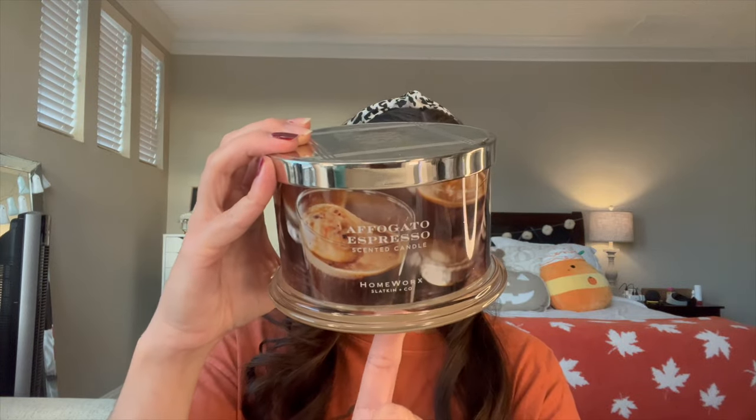Let's start with empties - candles first. The first one is Homeworks Affogato Espresso. I loved this coffee scent from Homeworks. It burned super well - a super simple coffee scent, much less espresso than Paris Cafe from Bath and Body Works, much more coffee-like. The notes are hot espresso, vanilla bean gelato, almond milk, and warm spices. I didn't really get any ice cream note, just a little vanilla - like a simple coffee with some creamer, exactly what I wanted.